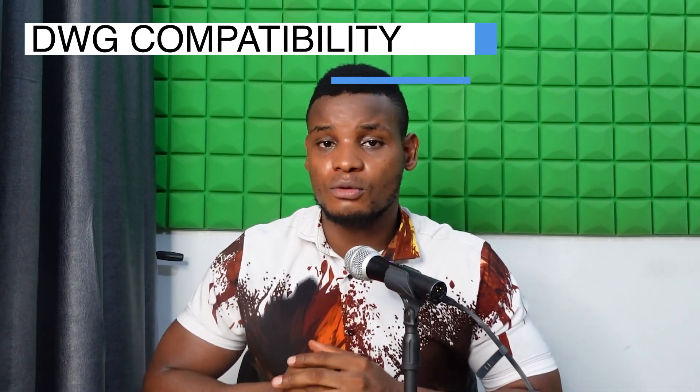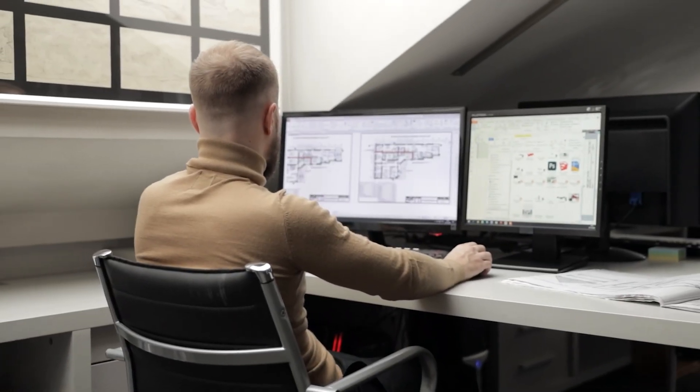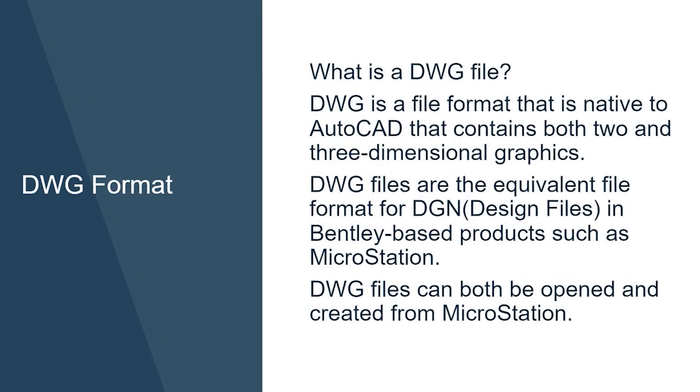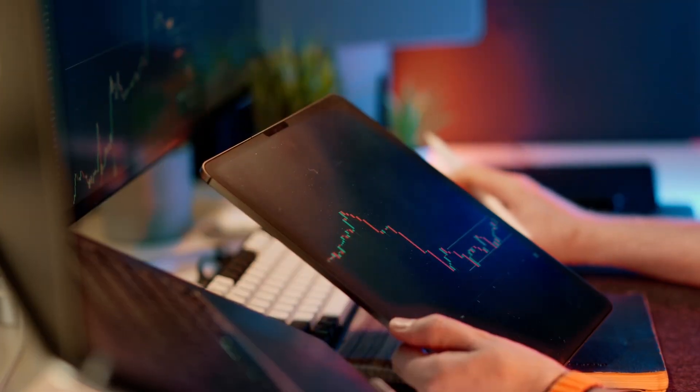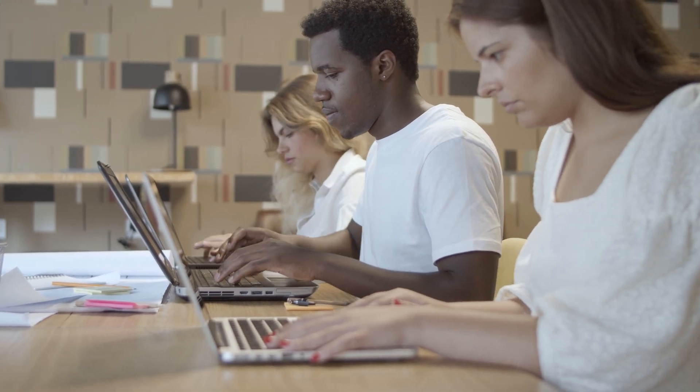So what sets ZWCad apart? Firstly, it is fully compatible with DWG files. If you're in the AEC industry and you have been practicing for some time using computer-aided design, you'll know that DWG is like the general language for CAD files — it's the most widely accepted format. ZWCad's compatibility with DWG files gives it a very big advantage and makes it easy to transition from other software.